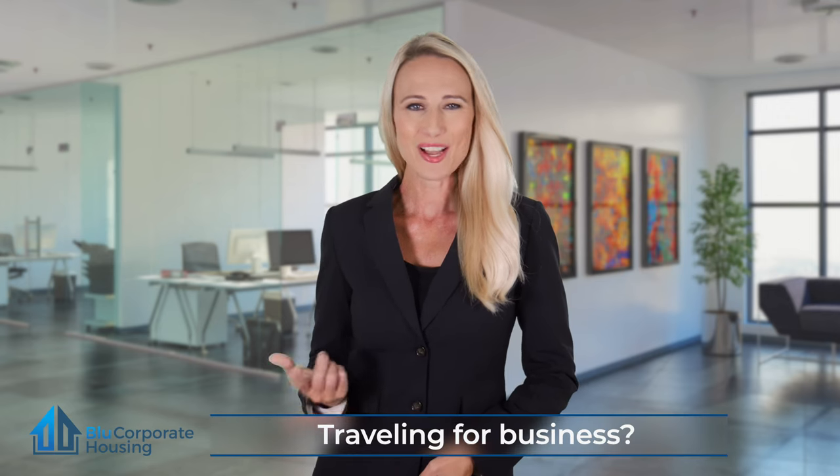Traveling for business? Hotels aren't the only way to stay somewhere for a short period of time. Corporate housing rentals are often a more cost-effective solution, especially if you're staying for 28 days or more.